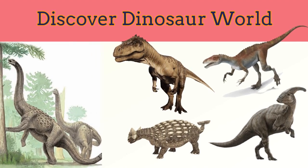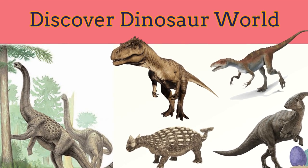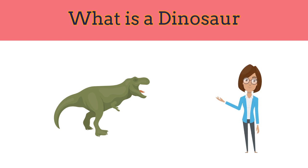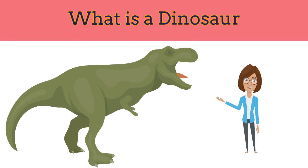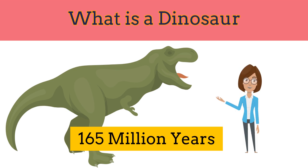We will explore the world of dinosaurs today. Please like and subscribe to this channel for more such videos. What is a dinosaur? Giant dinosaurs were the biggest animals ever to live on land. There were hundreds of different dinosaurs and they roamed the earth for 165 million years.